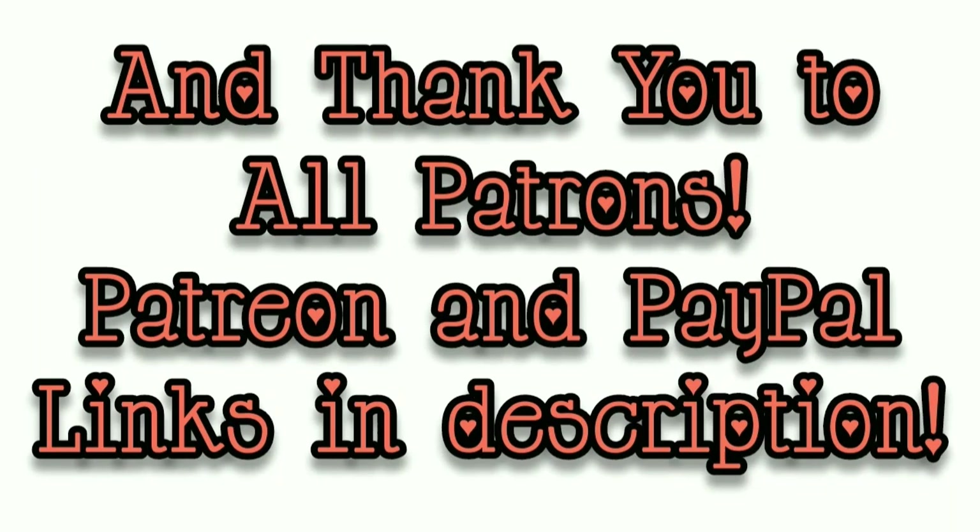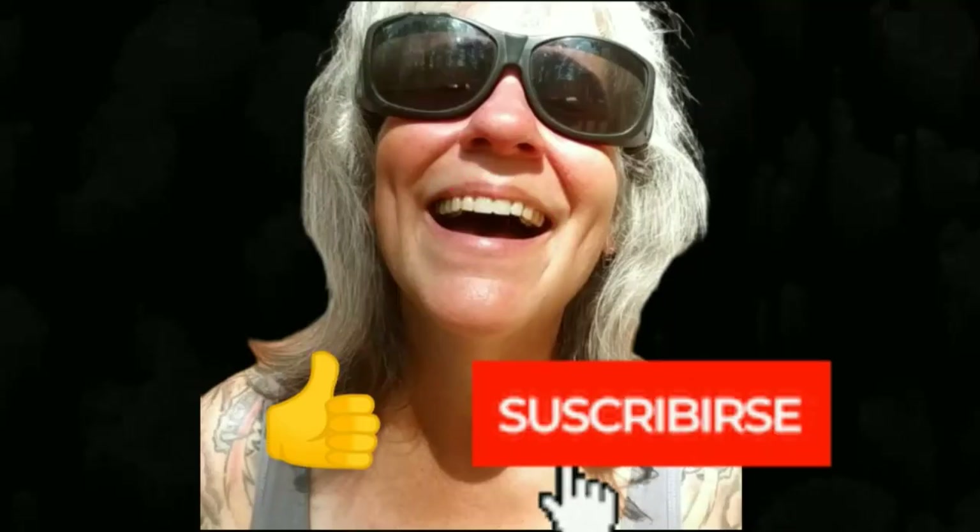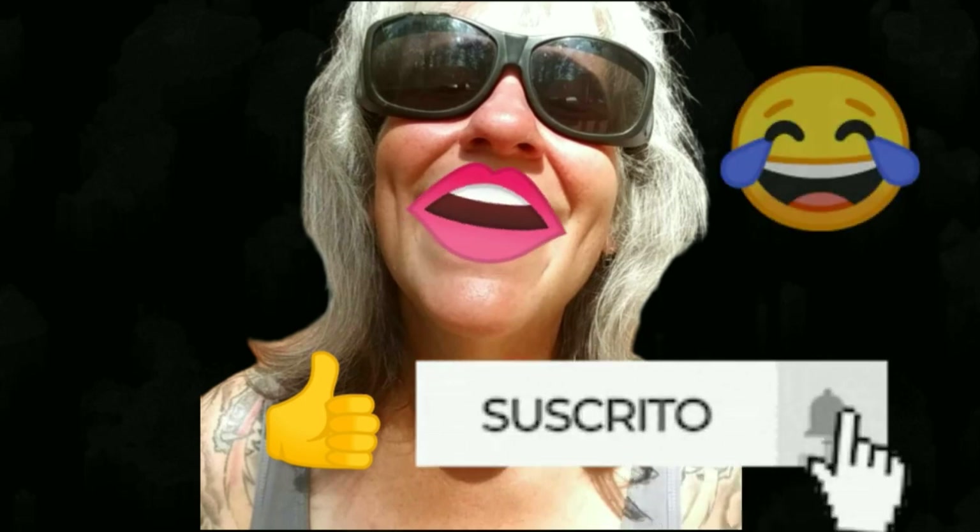That's all I got for you guys today. See you in the next video. Thanks for watching, everybody — I hope you enjoyed the video. Make sure you like, subscribe, hit the bell, and y'all have a good one.